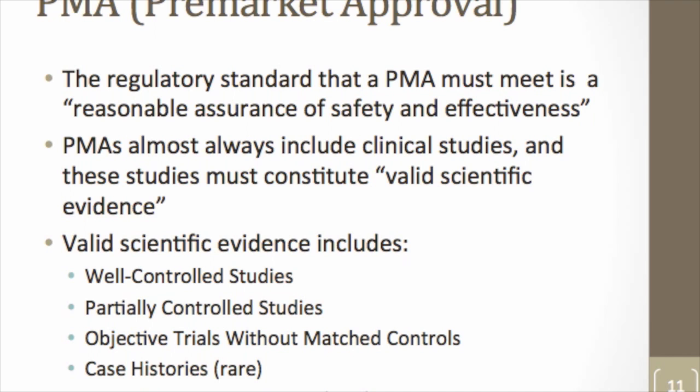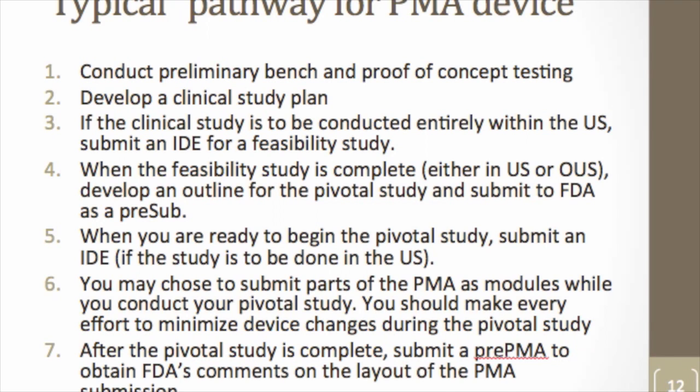A typical PMA pathway involves developing your device, conducting bench testing and proof-of-concept work, then raising your first round of capital to fund first-in-human studies. Historically, many first-in-human studies have been conducted outside the US because FDA must approve them before they can proceed domestically, though FDA is encouraging companies to do these studies in the US. After completing first-in-human studies and gathering the next level of evidence, you raise more money, discuss your pivotal clinical trial design with FDA, execute the trial, prepare your PMA submission, and submit to FDA.